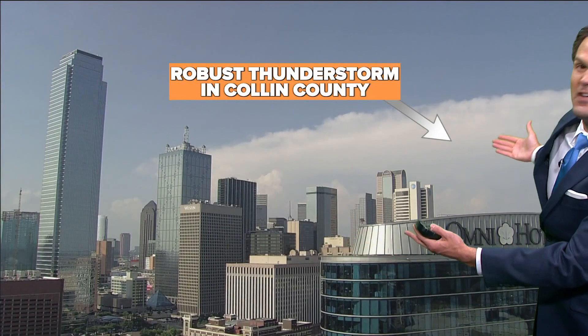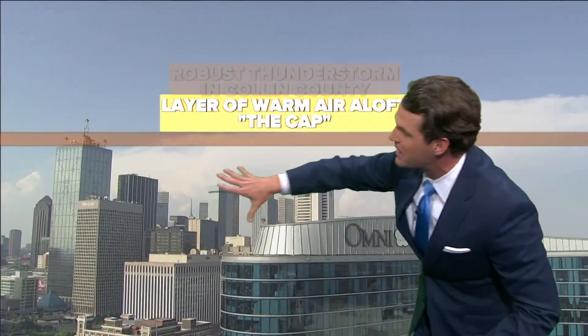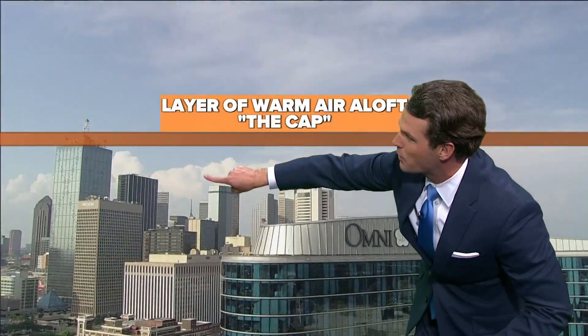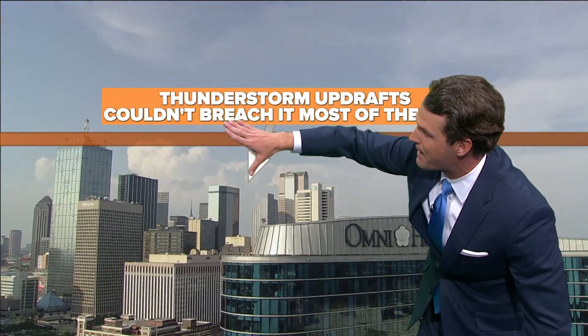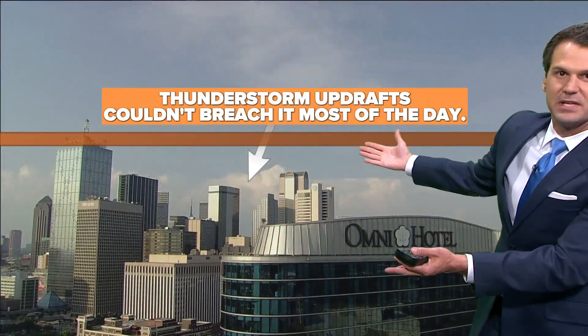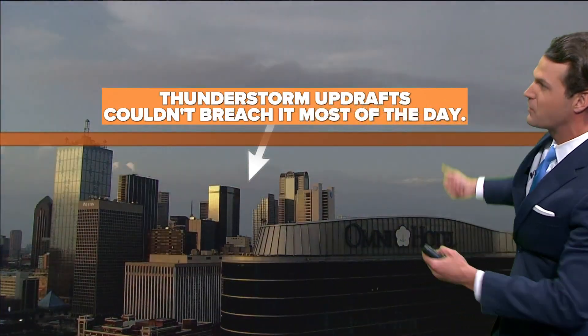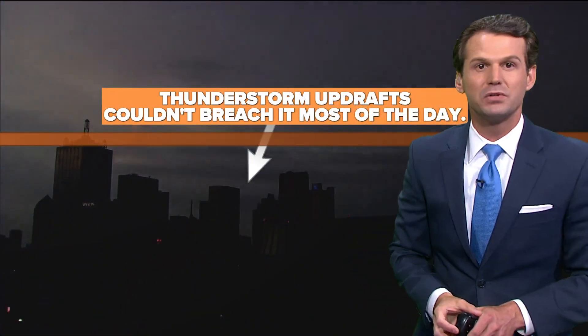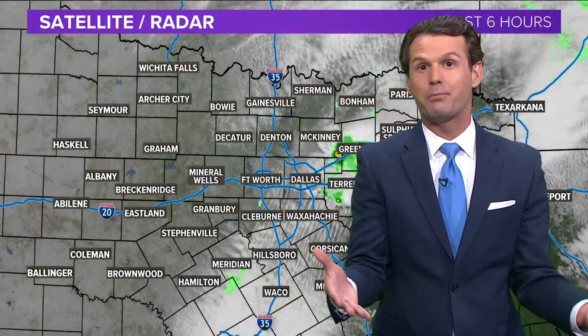That's what can happen with thunderstorm development. Here's a video of that occurring — we had a thunderstorm that developed and was able to break the cap in Collin County. But watch these storm clouds just to the north of Dallas: they kind of hit that cap and don't develop. This was from the past, but those thunderstorms' updrafts couldn't breach that cap most of the day — they did only in Collin County, and that's why we had that thunderstorm there.